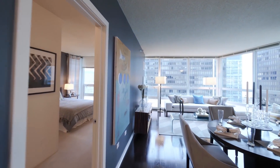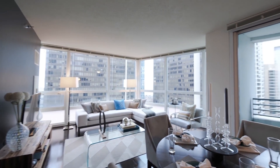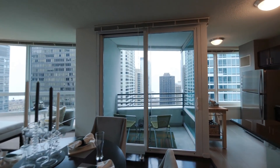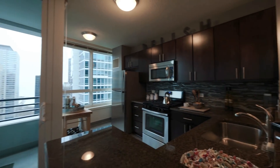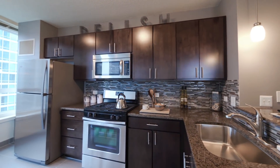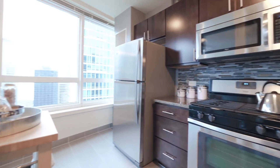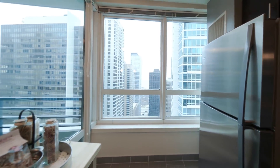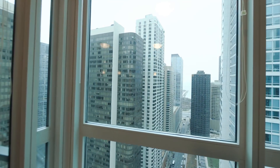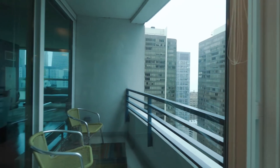This is a northeast corner unit, fully upgraded. They have wood floors — they are not laminate floors. Stainless steel appliances, mosaic tile backsplash, and all soft-close cabinetry. Ice maker in every freezer. Gas stoves. Floor-to-ceiling windows. Out to the east is your balcony.